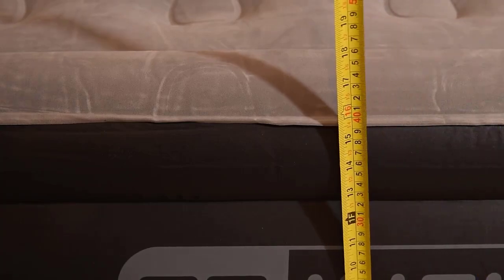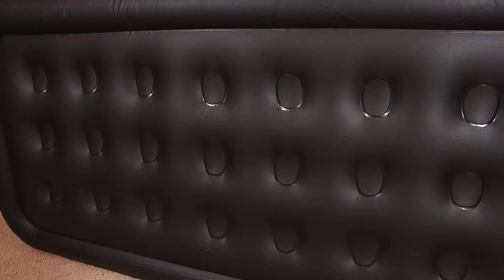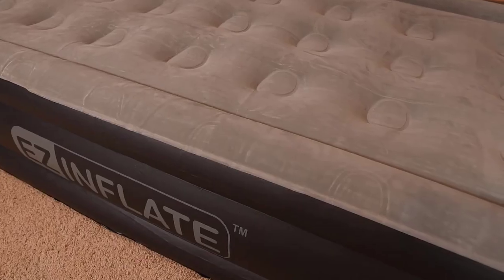In this video, we've compiled a list of the top 5 best mattresses you can buy for under $1,000. So let's get started.